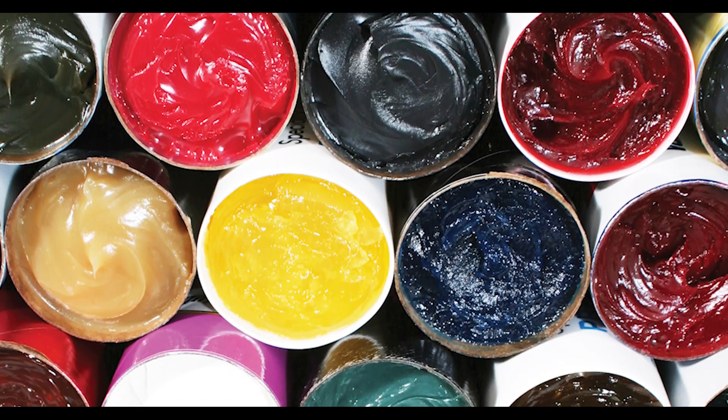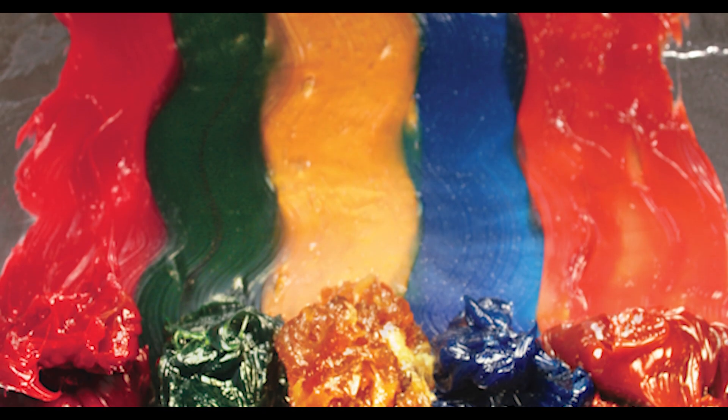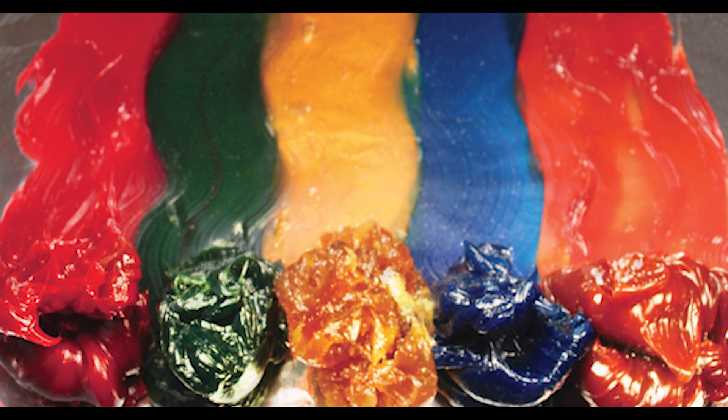Sometimes grease colors are chosen purely based on personal preference — the grease might match the company colors or it might just look appealing to the customer. So people have different reasons for choosing the color of the grease.